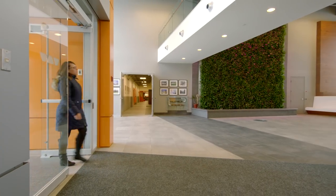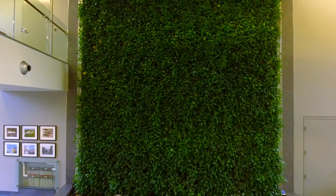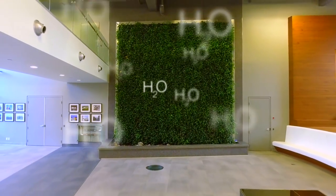Upon entering the building's atrium, an abundance of natural light shines through the large windows, highlighting the living wall that produces oxygen and just the right amount of humidity.